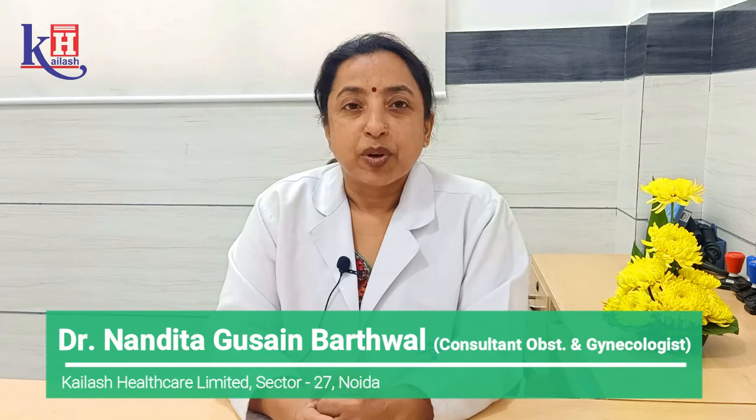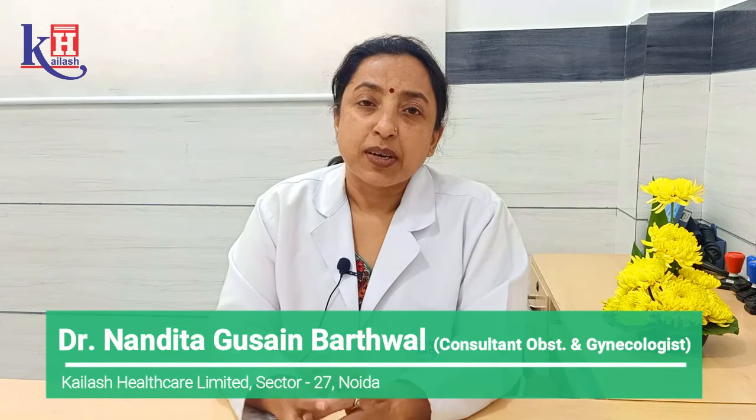Hello everyone, I am Dr. Nandita Ghussain from Kailash Hospital, Sector 27, NOIDA. This is Cervical Cancer Awareness Month and I am here to tell you something about the disease and its prevention.